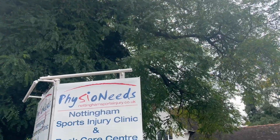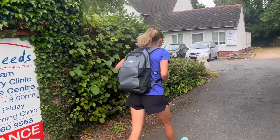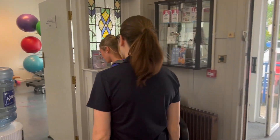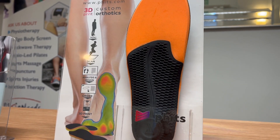At our flagship Physio Needs Clinic, the Nottingham Sports Injury Clinic, we are proud to offer a number of cutting-edge services to help our patients get better as quickly as possible, whilst helping them to prevent future injuries. We want our patients to have access to the latest technology as used by professional athletes.